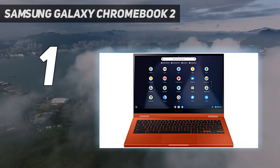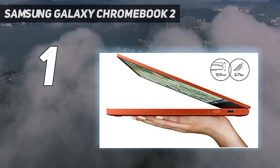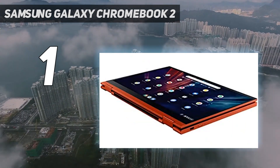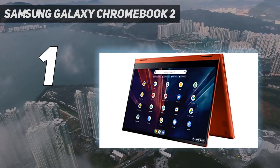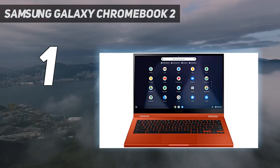And number one: the Samsung Galaxy Chromebook 2. The Samsung Galaxy Chromebook 2 is a budget laptop that doesn't feel like one, with a slick ultra-portable design, a sharp QLED touchscreen, and solid eight-hour battery life. It's also going to sound great, and its Core i3 configuration provides a ton of speed for Chrome OS.